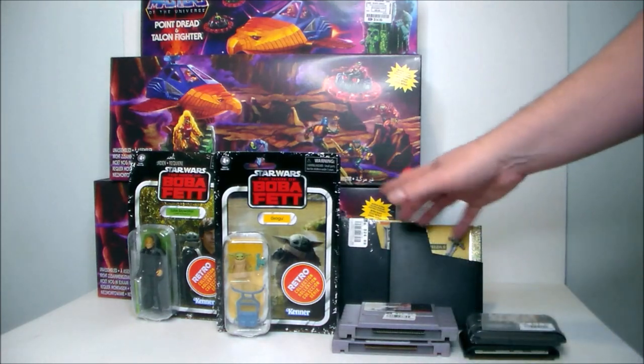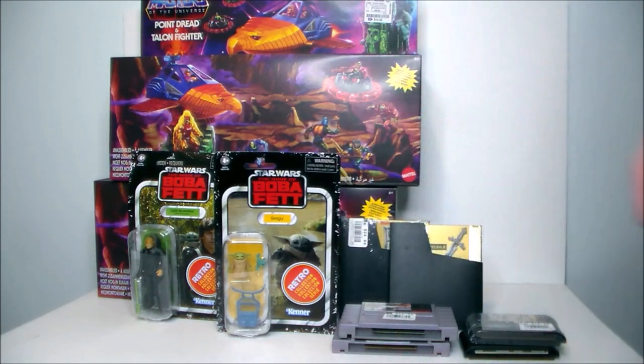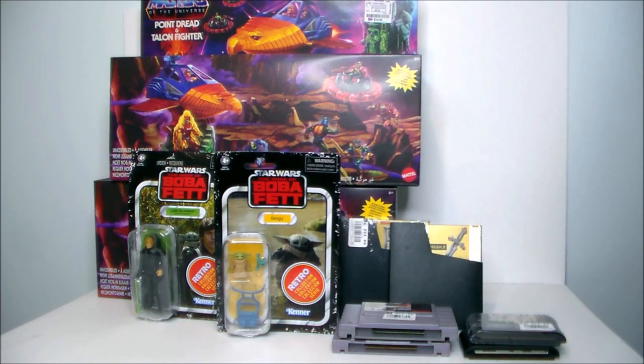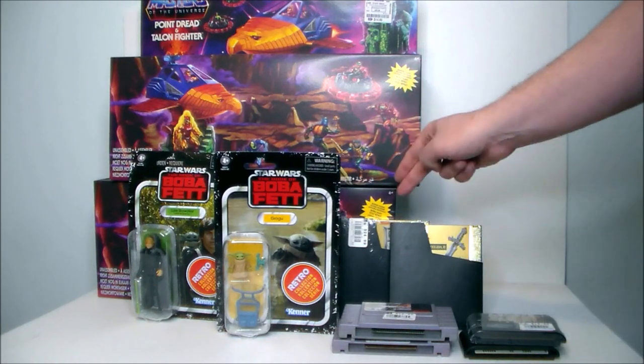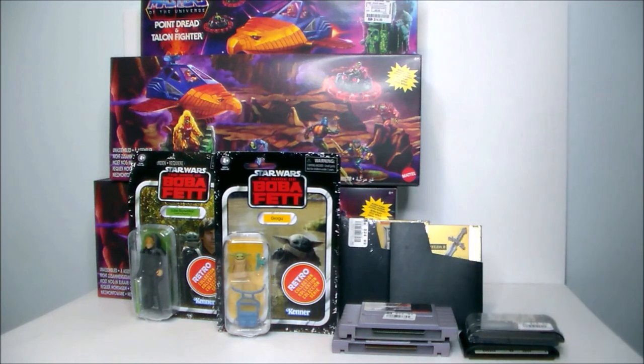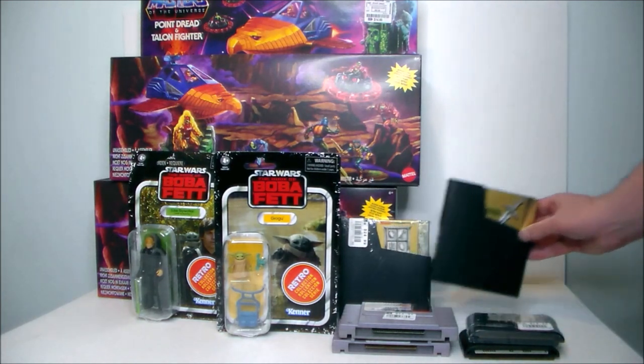I picked up six video games from Disc Replay — they had a buy five get a sixth one free deal and I could not say no. So I got two NES games, two Super Nintendo games, and two Genesis games.